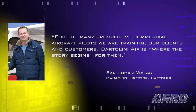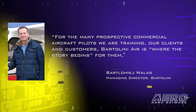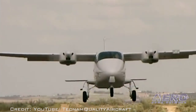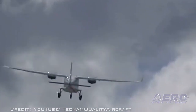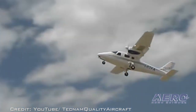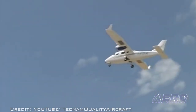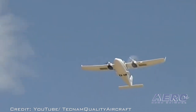For the many prospective commercial aircraft pilots we are training, our clients and customers, Bartolini Air is where the story begins for them, said Barla Mej Wallace, Managing Director of Bartolini Air. Bartolini Air operates an all-Tecnam training fleet of 11 aircraft — 9 singles and 3 twins. They conduct over 12,000 flight training hours a year and qualify more than 200 students who go on to fly for many of the world's major airlines.